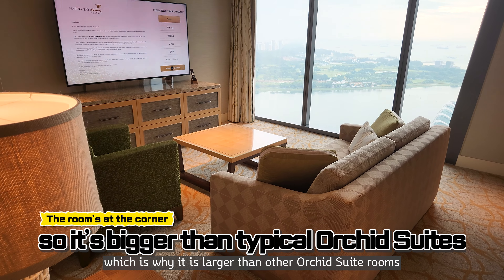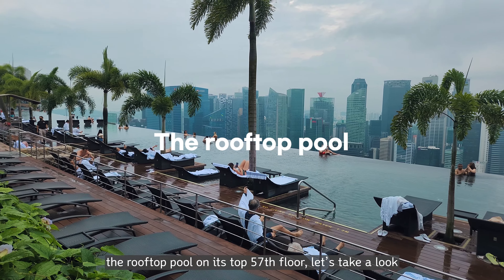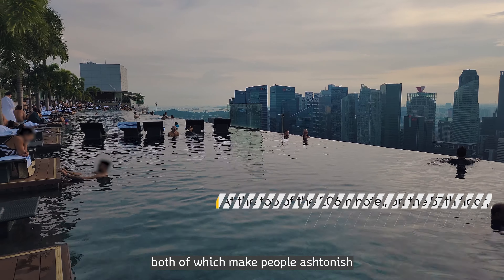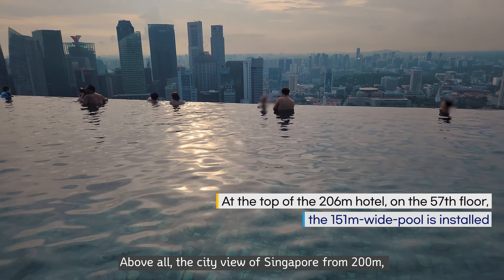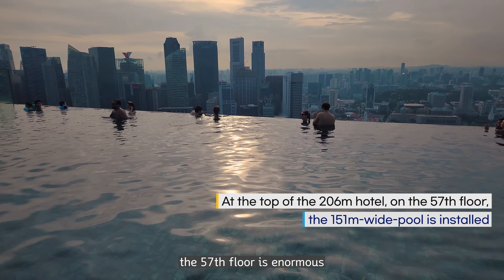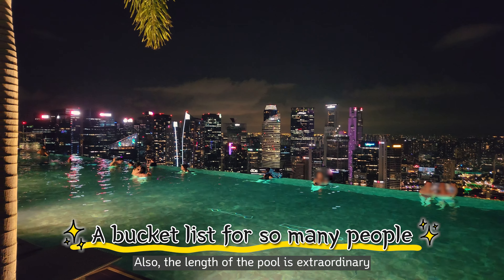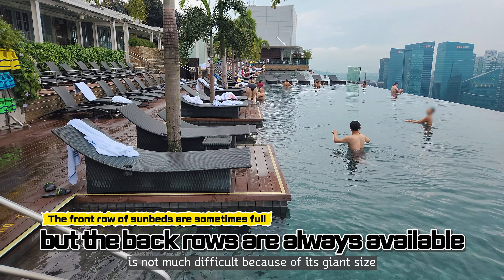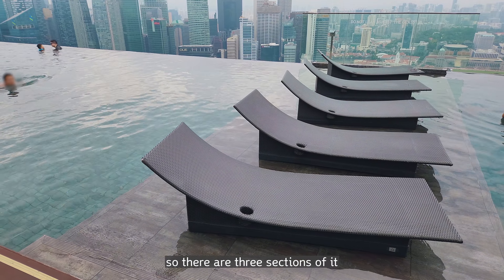Many people dream of staying at Marina Bay Sands because of this place — the rooftop pool on the top 57th floor. The length and depth of the rooftop pool are extraordinary, both of which astonish visitors. Above all, the city view of Singapore from 200 meters up on the 57th floor is enormous. Many people come all the way up here just to take a photo. Though the hotel manages around 2,500 rooms, going swimming or sunbathing is not too difficult because of its giant size. The pool is all connected but occasionally separated into three sections.